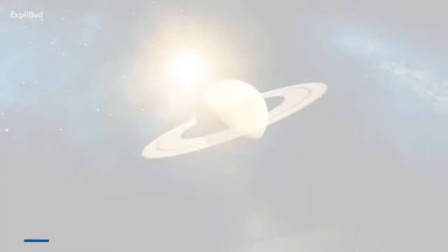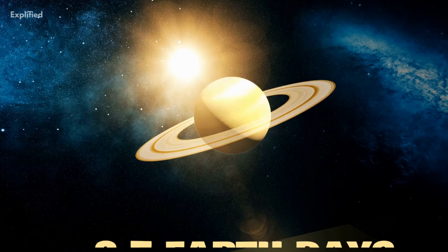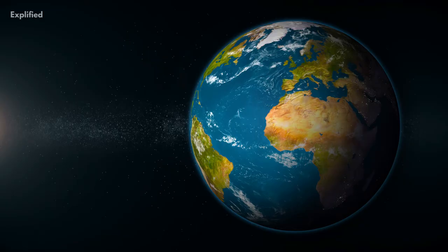Number 5. Dione orbits around Saturn once every 2.7 Earth days. This means that one day on Dione is equivalent to 2.7 days on Earth.